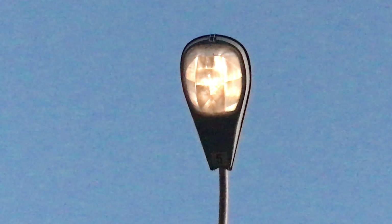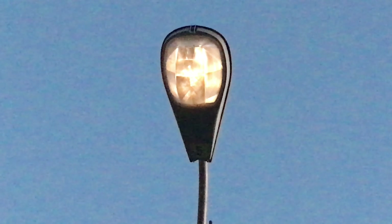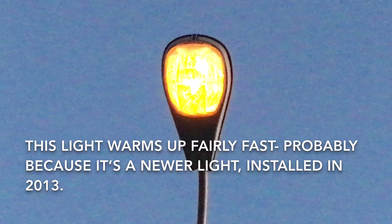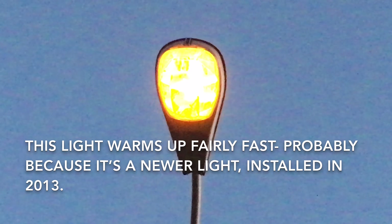Here it comes. A lot of times high-pressure sodium lights are blue when they start up, but it looks like this one warms up fairly quickly. You may have seen it glow blue very briefly, but it doesn't take long at all for this particular light to warm up, and I think that's because it is a newer light — installed in 2013.